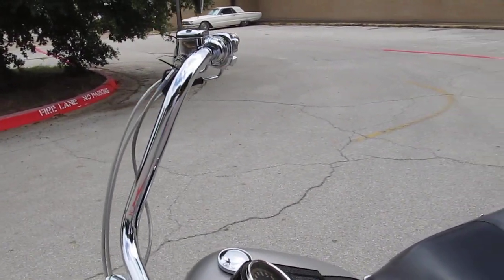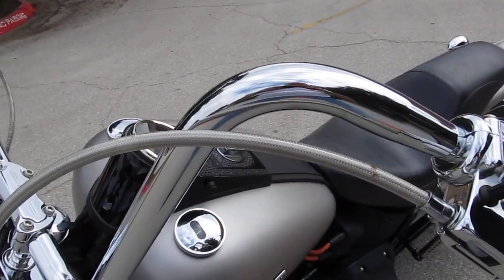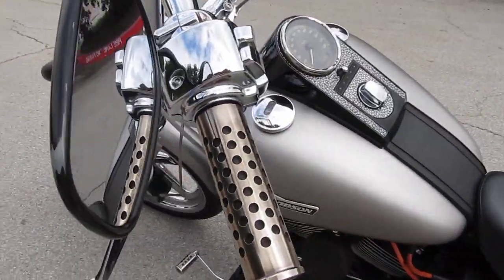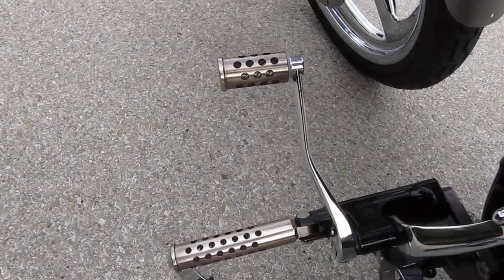The bike's got several upgrades on it. It's got these ape hangers with steel braided lines, chrome switch housings, aftermarket hand grips with matching forward mount pegs and levers.